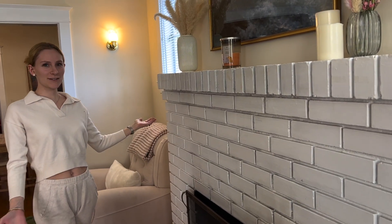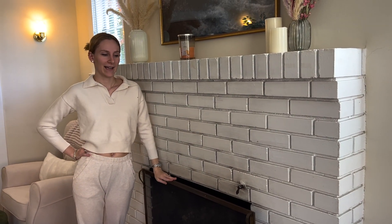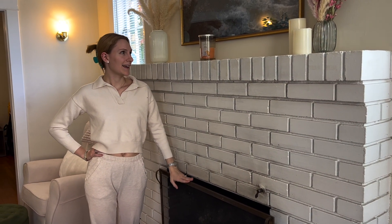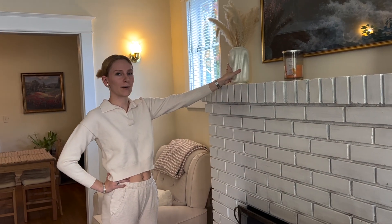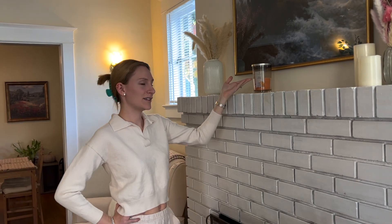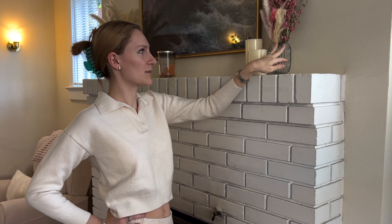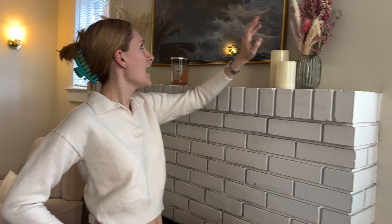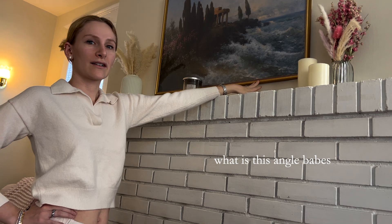This is our mantel with our working fireplace. We've only used it once so far, but it was amazing. On top of the mantel we have some pampas grass, a vanilla pumpkin candle, some fake candles, and these beautiful dried flowers my best friend got me.